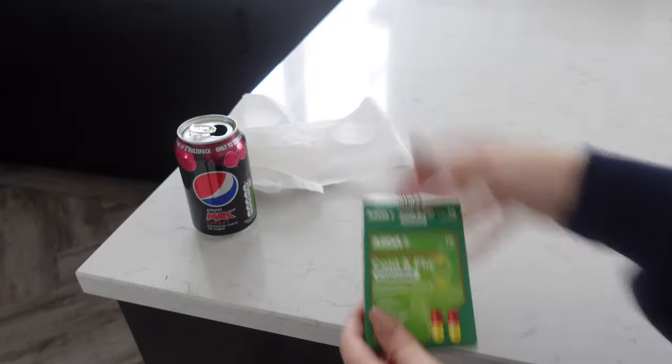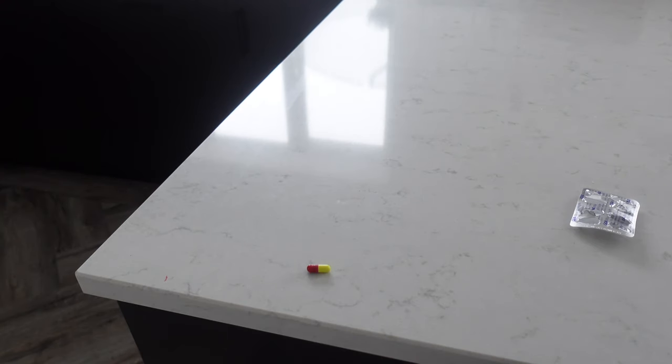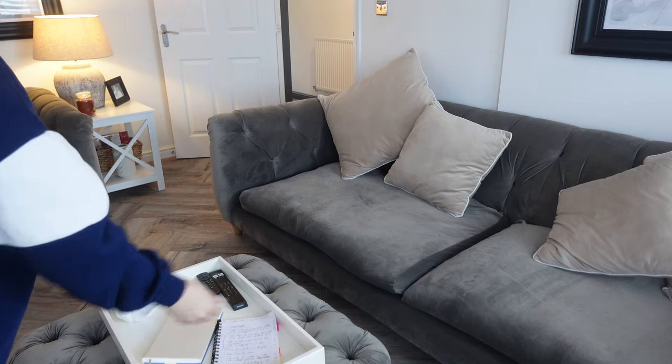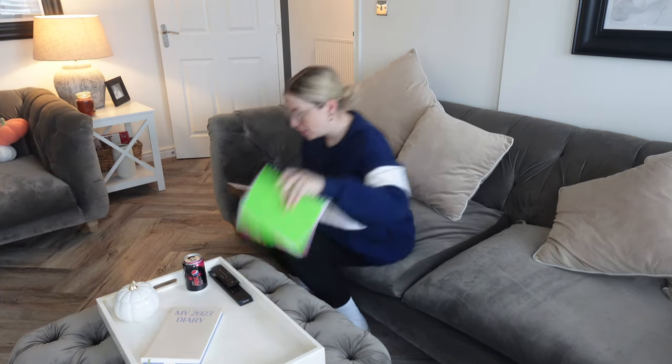I'm also going to take some meds — as I said, I'm really still full of cold and flu, have been for about a week — so I'm going to take these meds to try and perk myself up. Then I'm going to sit myself in the living room with my diary, my notebook, my computer, and start work for the day.